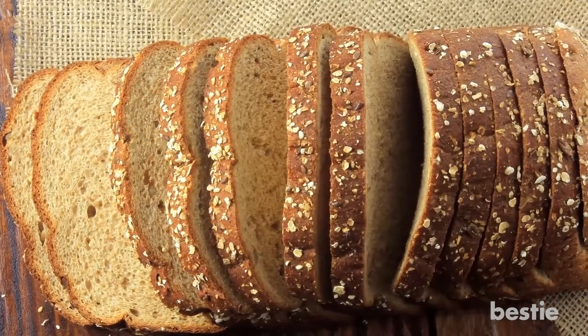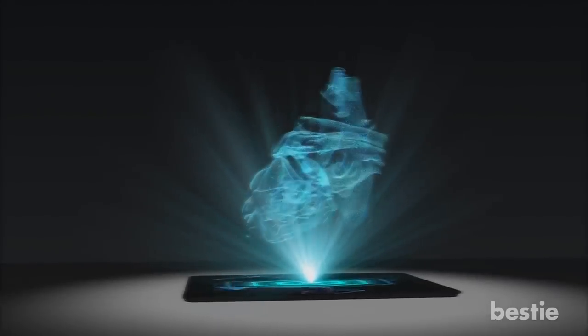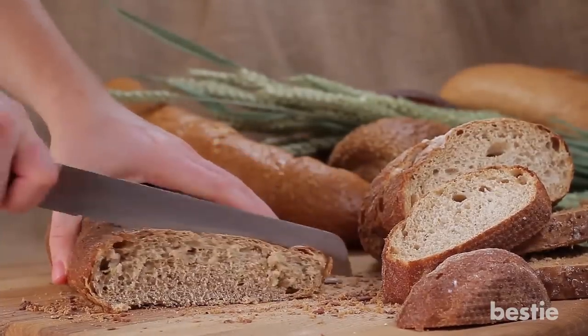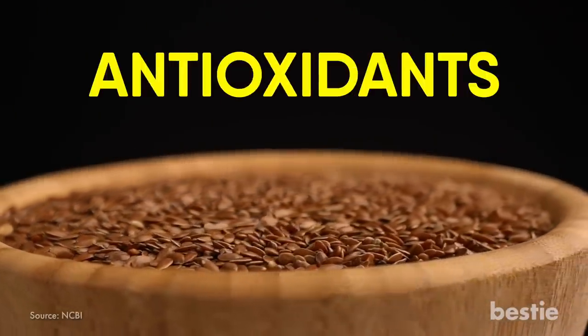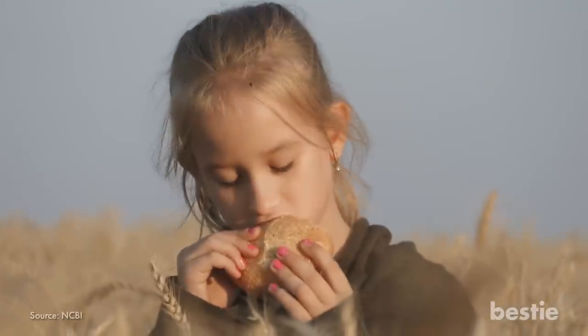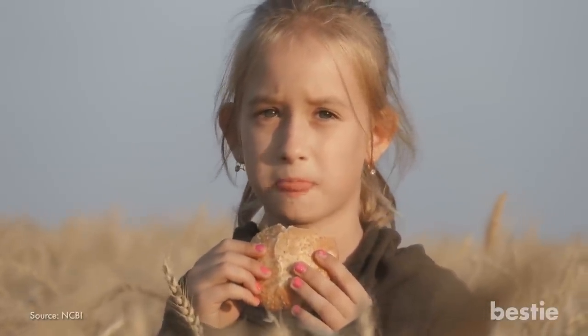Flax bread uses whole grain flours and flax seeds. It contains omega-3 fatty acids that are good for your heart health, and it's especially a great option for vegans who need more healthy fatty acids in their diet. These super seeds are also a good source of fiber, protein, and antioxidants. One study found that eating flaxseed bread and other flax foods may benefit digestion-related health issues.